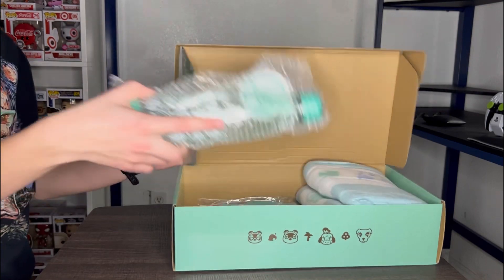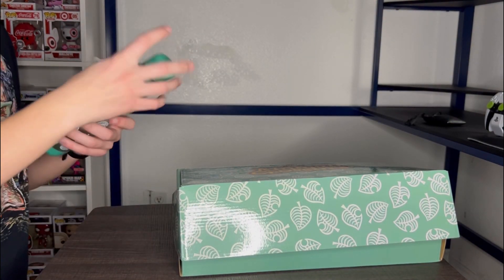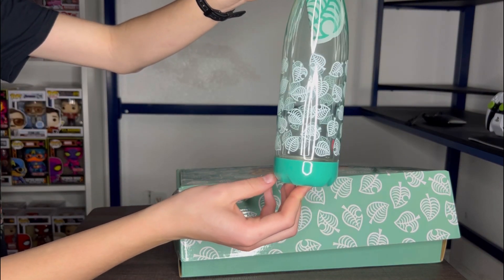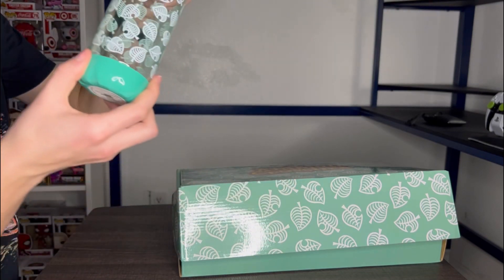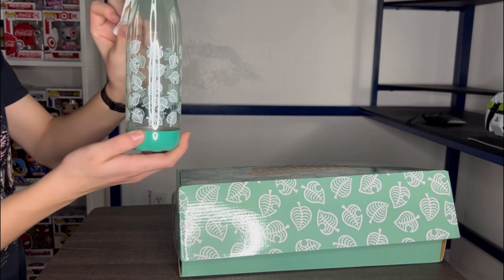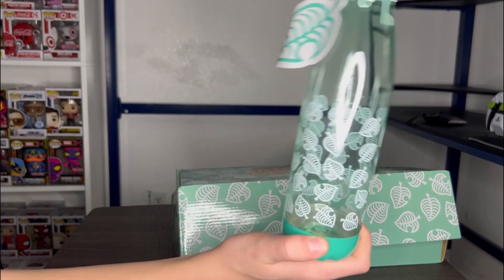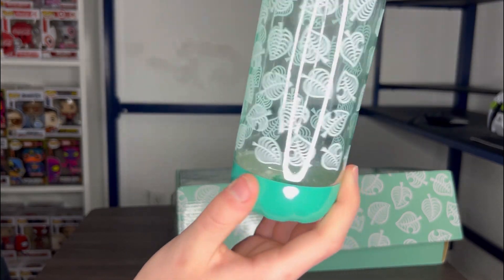Let's just get everything out of the box here. Then we have the water bottle as well that also has the same leaves. I forgot the exact name of them, but it does look good and it also has a tag with the same leaves. Here's the water bottle right here — it does look pretty cool.